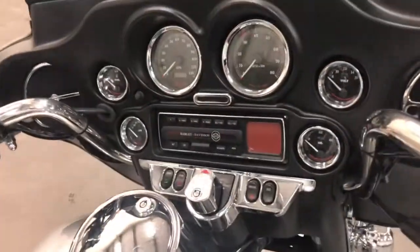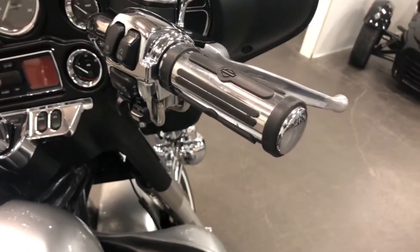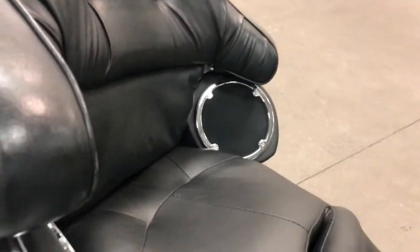It's got the chrome around the dash, around the switches, the switch covers, and chrome grips, and a cut-down windshield, and chrome speaker covers on the back.